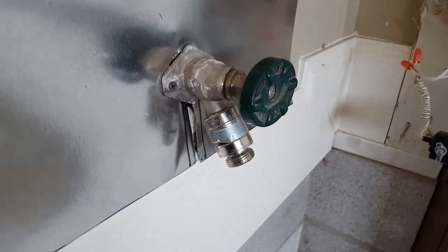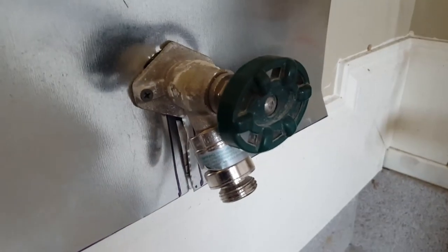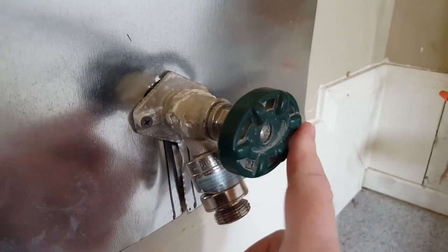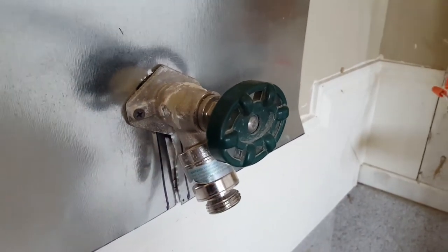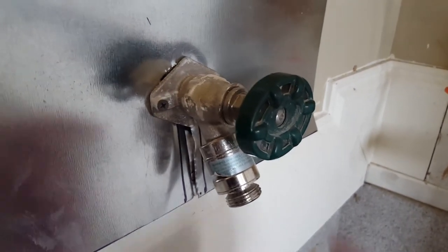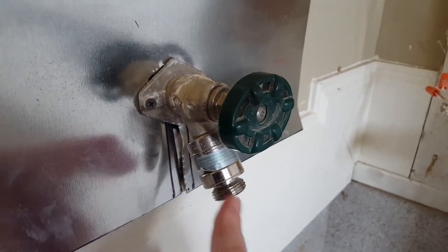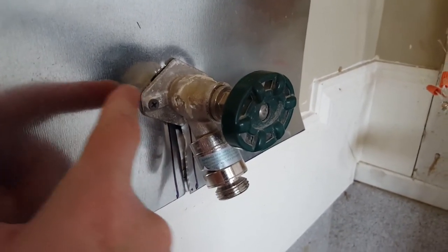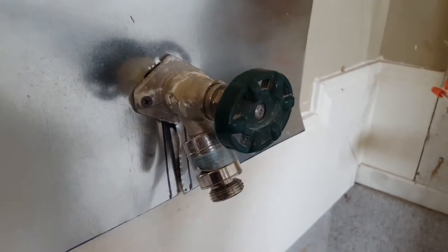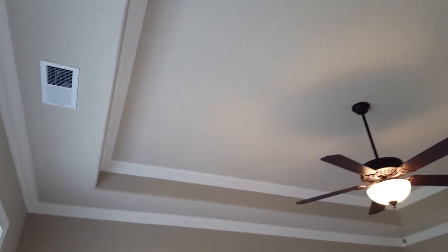This is a no-freeze hose bib. If you notice at the bottom, it's got a larger attachment — that means this hose bib actually shuts off further in the wall, and that helps prevent it from freezing. So if you do turn it off, you'll still see a little bit of water come out, which was the water between the shutoff inside the wall and this end. This ceiling is referred to as a tray ceiling. They can be a lot of different shapes — this one is just a simple square design.